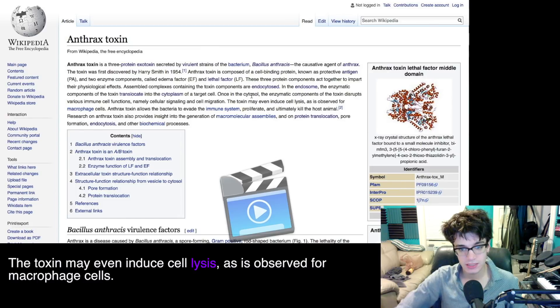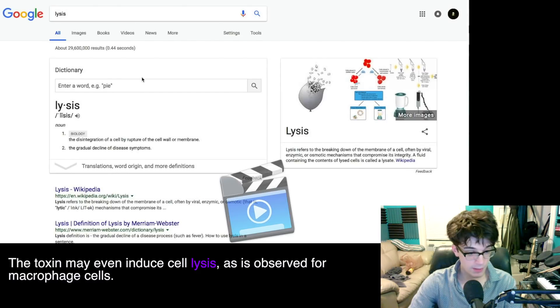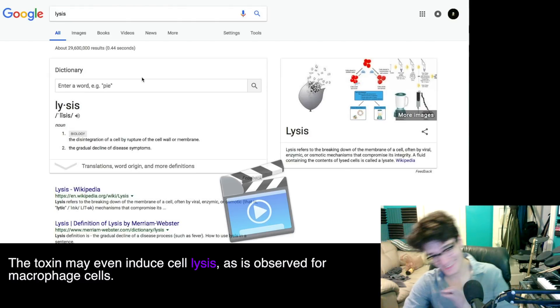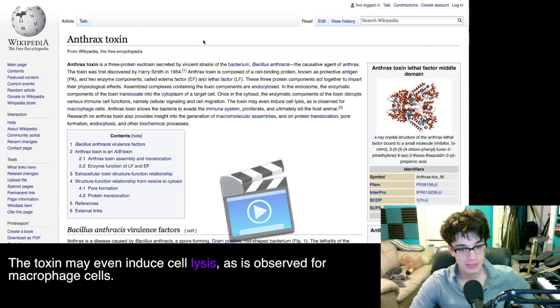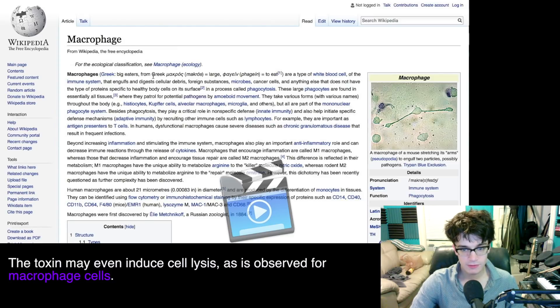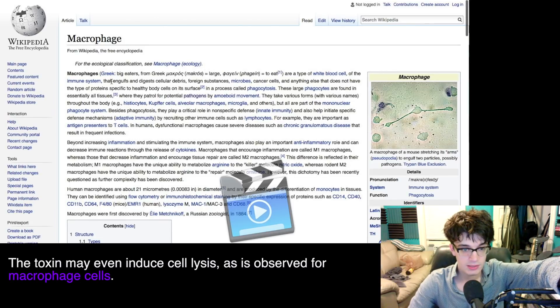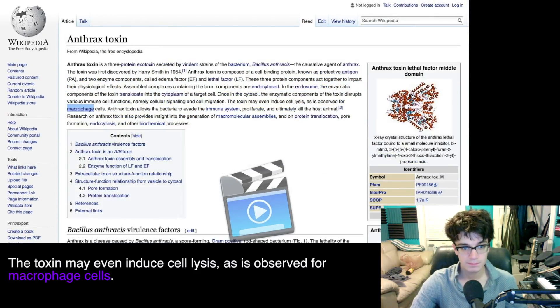The toxin may even induce cell lysis — I'm gonna have to google this one. The disaggregation, the disintegration of the cell by rupture of the cell wall. That is not good. So the toxin may even — not always, but if it's feeling up to it — cause your cells to explode, as observed for macrophage cells, meaning white blood cells. You don't want those to explode. Those are the things that engulf and digest cancer and disease. So if it gets inside those and explodes them, you're in big trouble. The anthrax toxin allows the bacteria to evade the immune system.